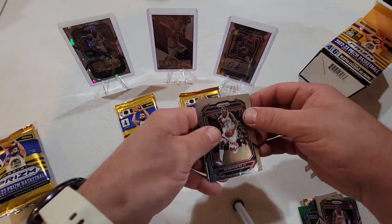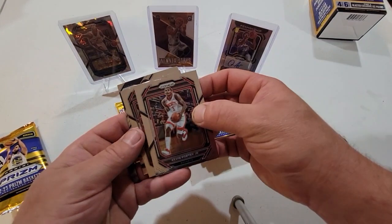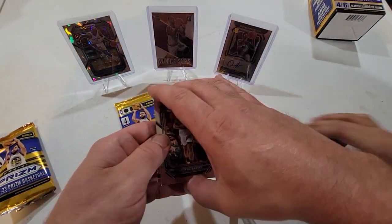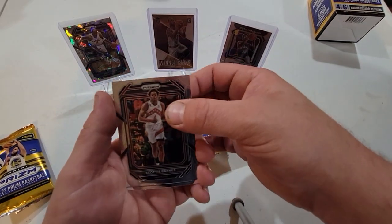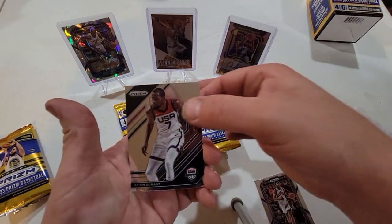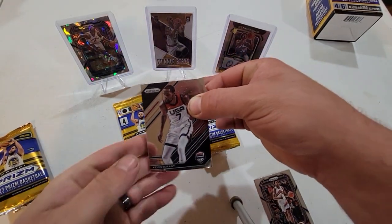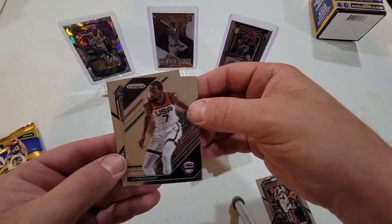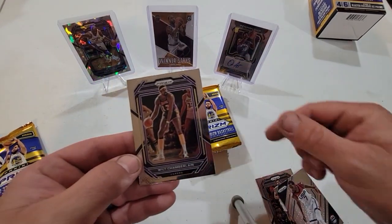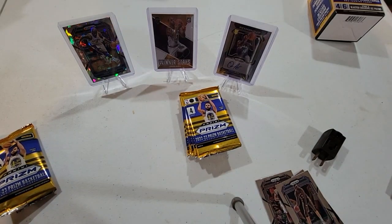Next pack: Kevin Porter Jr., we got Scotty Barnes — ooh, and a Kevin Durant! What is that — oh, USA Basketball. Okay, look at that!